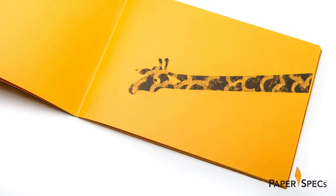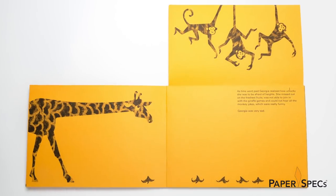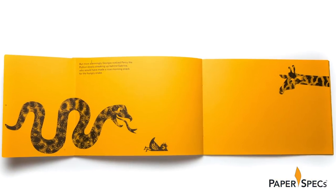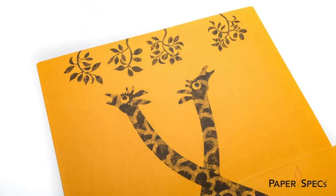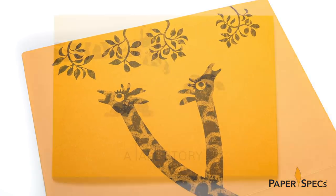Georgia is a giraffe afflicted by a fear of heights, and print provides the ultimate user experience as we are guided through the story by a multitude of clever folds that elevate this book to impressive heights – literally – all the while helping us share Georgia's journey from fearing heights to finally allowing herself to hold her head tall and proud.